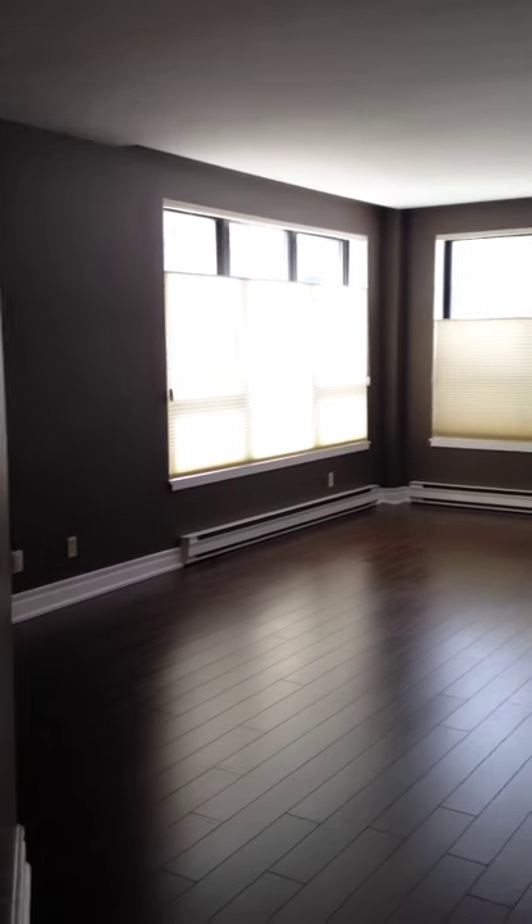As I said, there's all new flooring and all new paint throughout. The place looks fantastic. There's a big room there. Here's your kitchen again. Cheers.